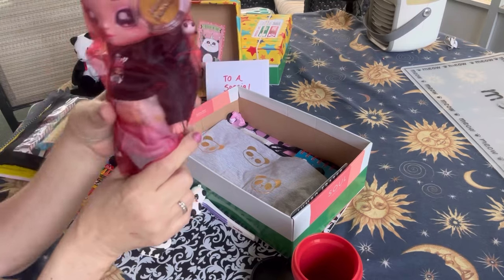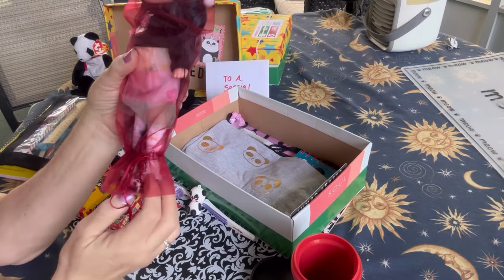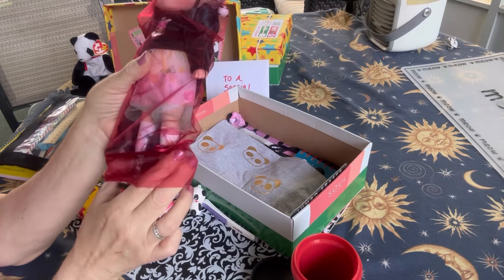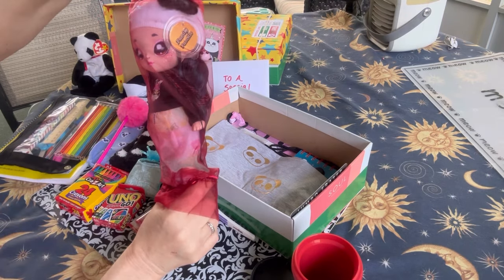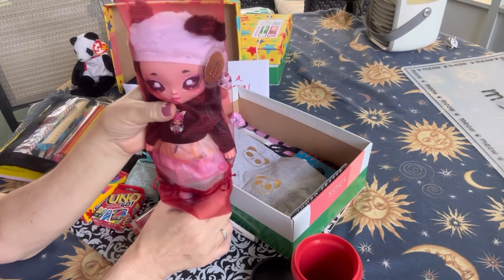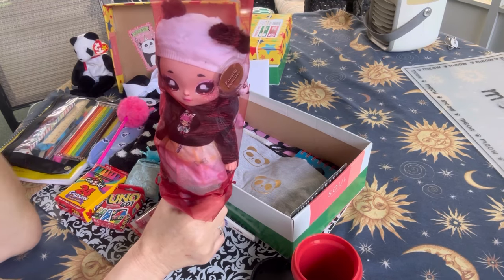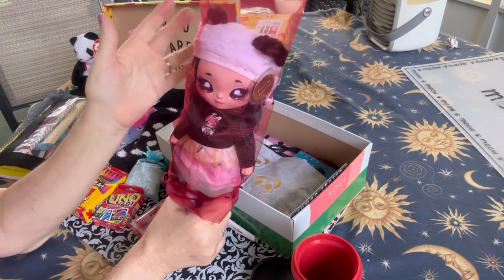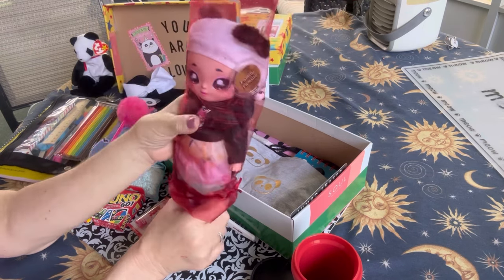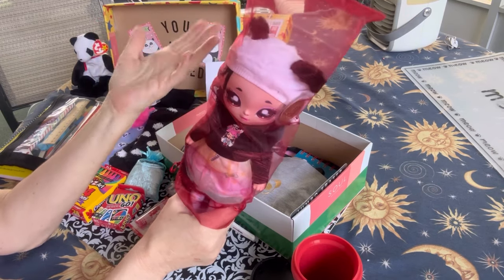She has this beautiful doll. This is a Na Na Na doll. It came in a set of three — there was another smaller doll and a panda bear. It's just gorgeous. I got a heck of a good deal on this set of dolls and panda bear. It was regularly priced $75 or $74, but it was marked down to $24.